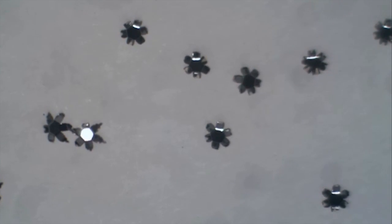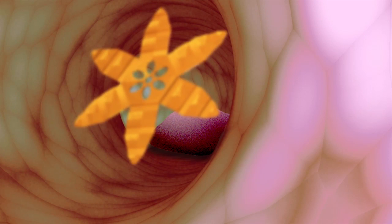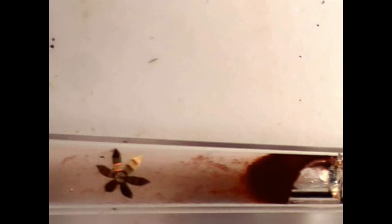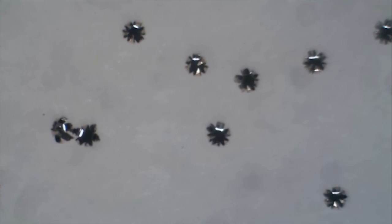These tiny starfish are actually miniature robots designed to perform biopsies inside the human colon. The idea of a tiny robot swimming through your body is sneaking out of the realm of science fiction and into real science. Tiny untethered instruments like these micro robots may one day perform regular medical procedures. These starfish-like micro grippers perform biopsies and have been tested in animals.